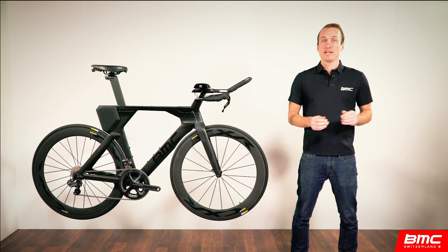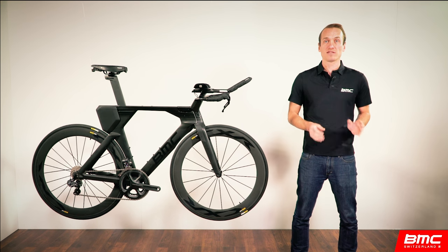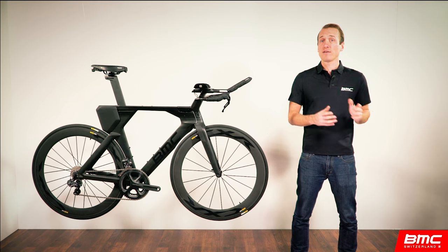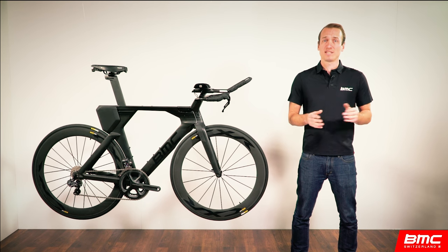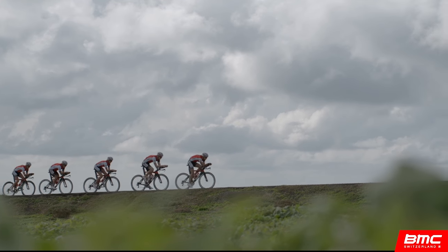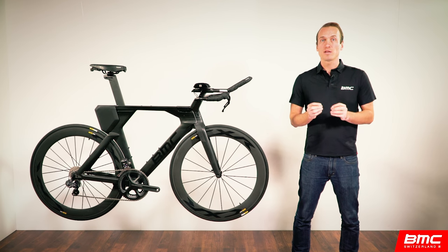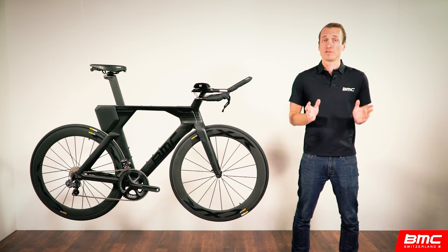Why crosswind stability? In short, the industry has gotten within a few percentage points of finding the fastest performing frame designs out there. So what can be gained at this point in time? If the rider is in fact 75 to 80 percent of the aero equation, then the biggest gains come from staying in the aero position. How can we help athletes stay in the aero position? By creating a crosswind stable bike. You may have noticed that we maintain some of the very traditional shapes compared to some recently launched tri-specific products. This is a result of our focus on crosswind stability.